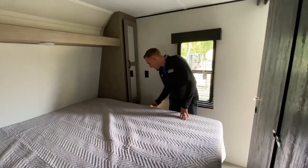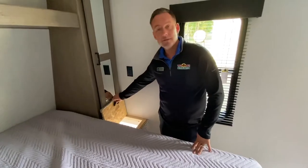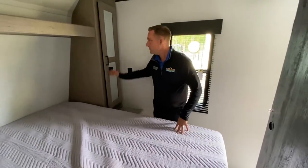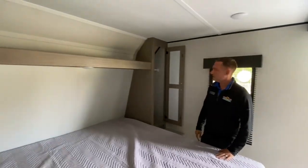I'm going to start here in the bedroom. You do have a really cool laundry chute — it actually drops into the pass-through storage underneath. Really cool feature. And then you have hanging lockers, one on each side.